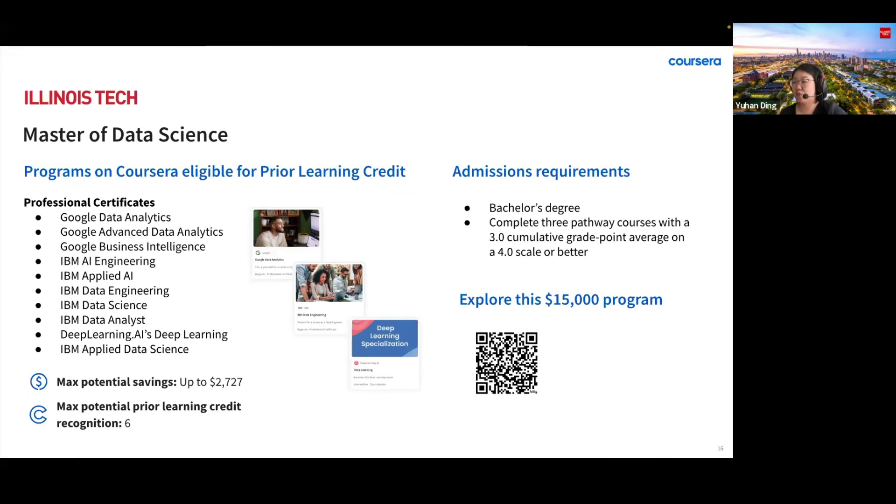Thanks to the performance-based admission, when you have your bachelor's degree, you can join this degree after demonstrating your ability by taking and passing three pathway courses. Based on your background, you can choose the combination of the pathway courses — either taking one computer science and two math pathway courses, or one math and two computer science courses.